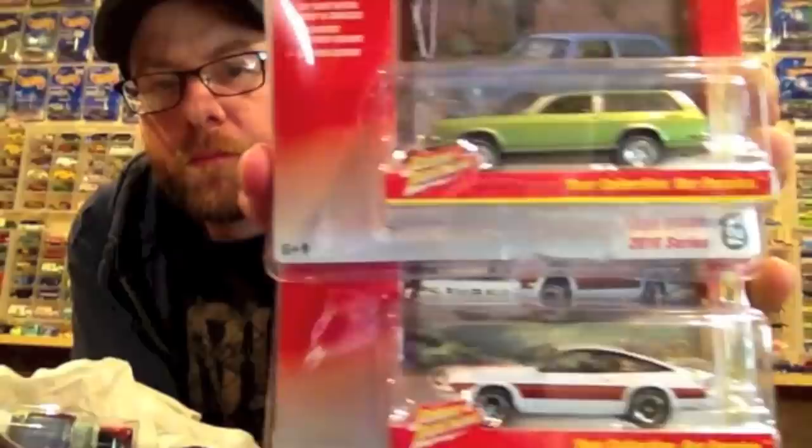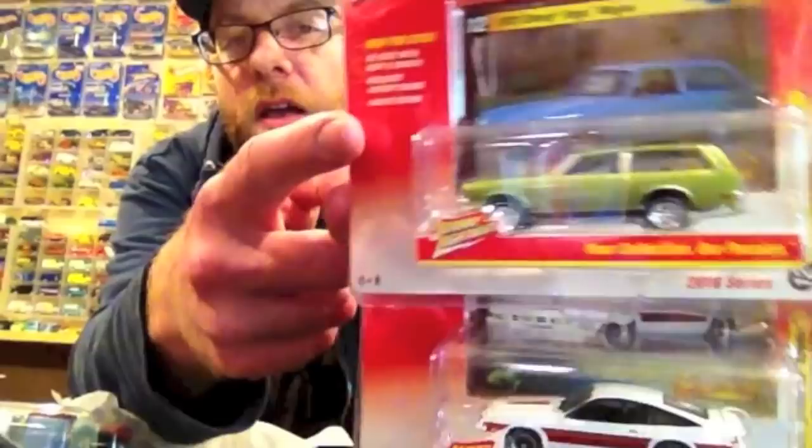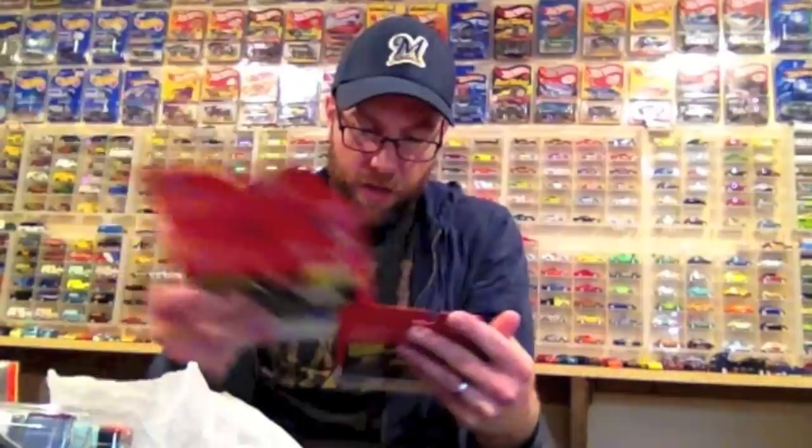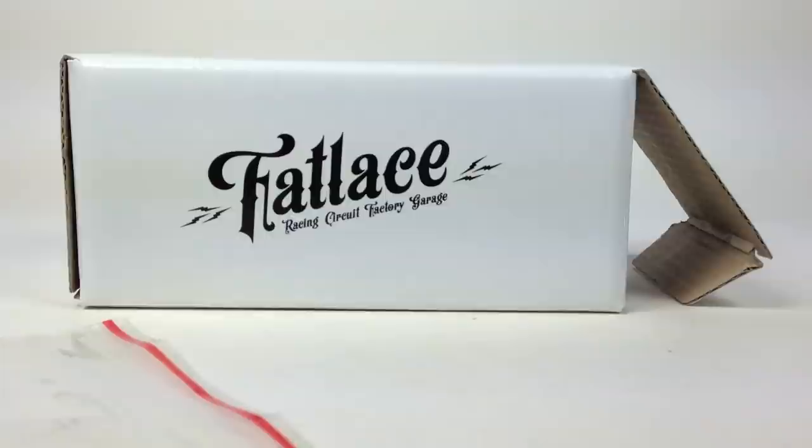I never found the black or blue version of this, which I wanted — there's definitely a blue one I'd love to have. Then I've got three VW Beetles to crack — I think they're all the '66 Beetle casting. Three different Johnny Lightning beetles, two of them are red. We're going to crack all three in the second half. All right, let's get cracking.